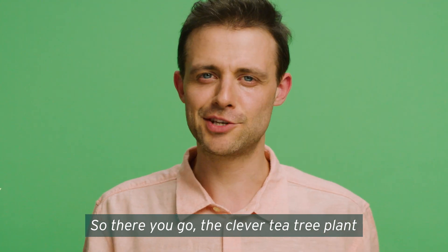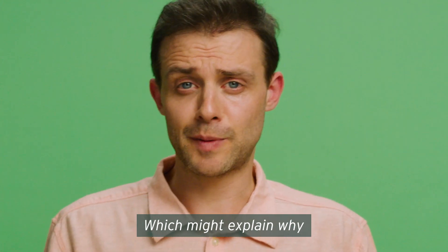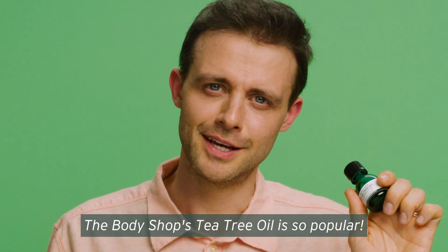So there you go, the clever tea tree plant helping you in the fight for clearer skin, which might explain why The Body Shop's tea tree oil is so popular.